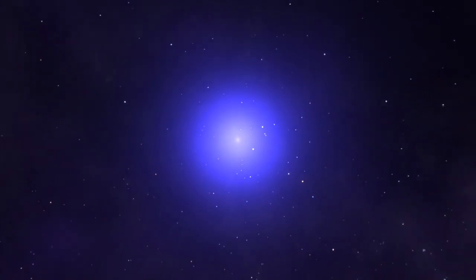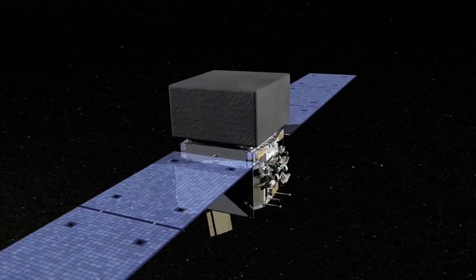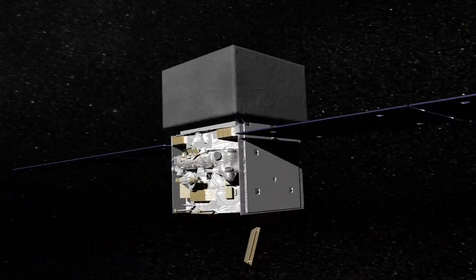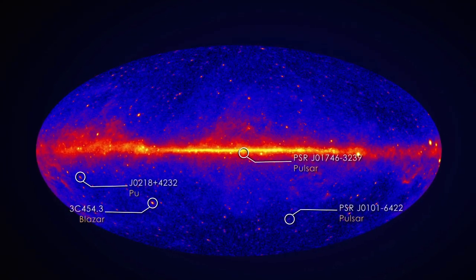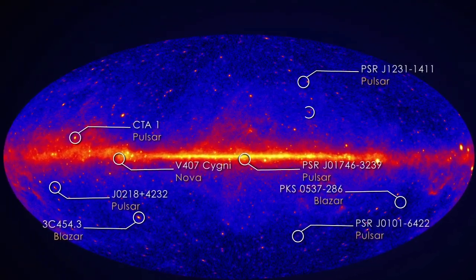The most sensitive tool for observing pulsars in gamma-ray light is NASA's Fermi Gamma-ray Space Telescope. Fermi scans the entire sky for high-energy sources and has found many previously undetected gamma-ray emitters. Scientists have identified many of these, but for some, the source of the gamma rays remains unknown.